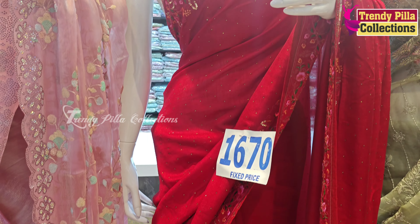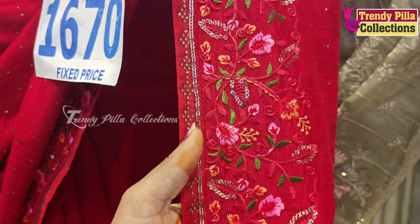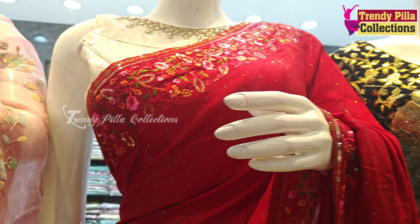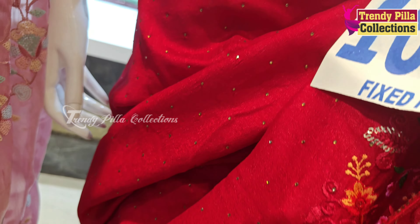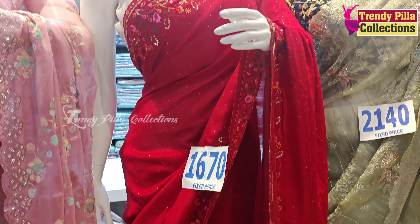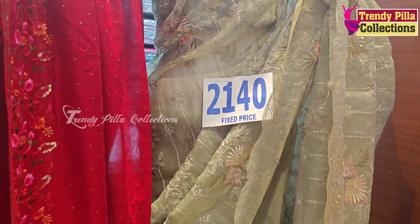It has a lot of collection. It is 1670 rupees. We have sequence work, thread work, and a lot of dots in gold color. The blouse is also designed — it comes as a plain blouse as well.